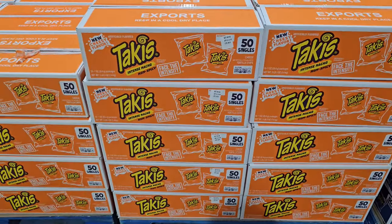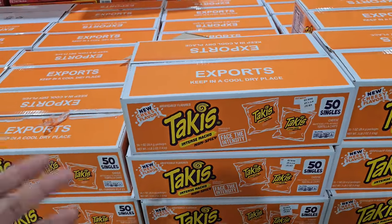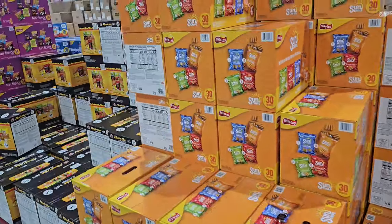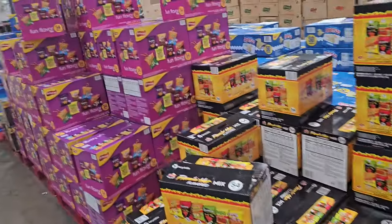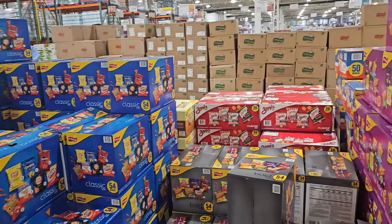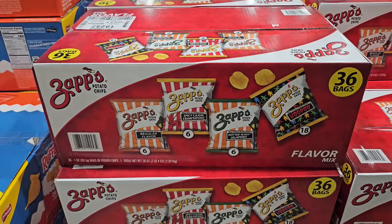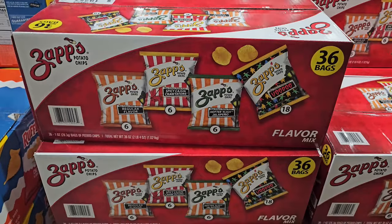And then $14.97 here — Intense Nacho. So the chili lime is going to cost you more. And there's tons of Sun Chips here, $18.99. This is like tons of snacks in Costco. And $12.99 for the variety pack — you got regular, hotter and hot, voodoo, spicy Cajun.